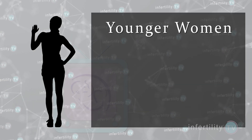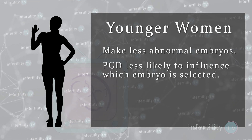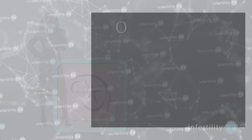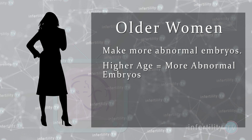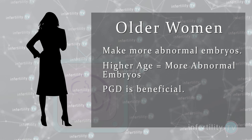This answer is a little trickier. The quick answer is that it may not help everybody. Let's take the example of a younger woman. Younger women make fewer abnormal embryos, so doing PGD is less likely to change which embryo the doctor selects for transfer, meaning there is less overall benefit for testing. Older women make more abnormal embryos — the higher her age, the higher her percentage of abnormal embryos — so in this group there is a definite benefit to doing PGD.